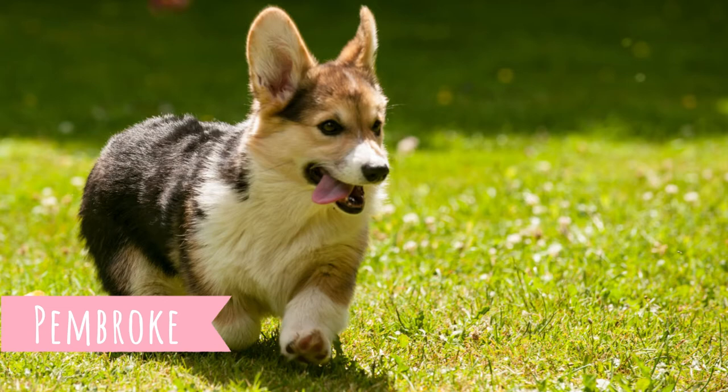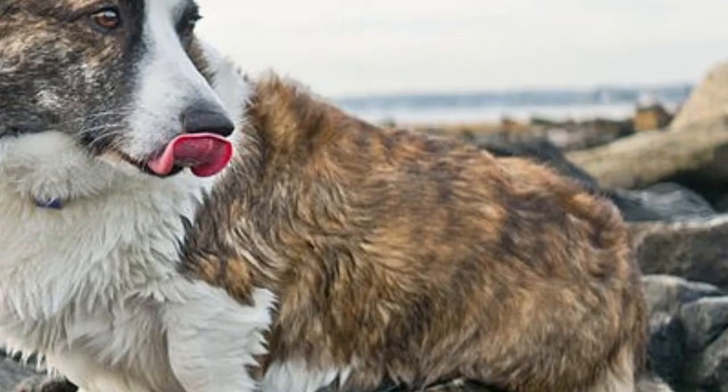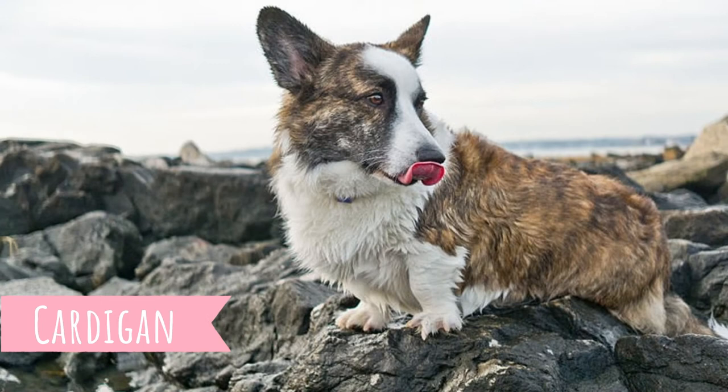Pembroke Welsh Corgi is younger of these two dogs and was actually developed from Cardigan. They have more ancestors, of course, most likely Northern Spitz dogs. Cardigan was developed in Cardiganshire and Pembroke was developed in Pembrokeshire. Cardigan ancestors are pretty unknown — it might be Dachshunds or Swedish Valhunds, maybe Keeshonds or Schipperkes.